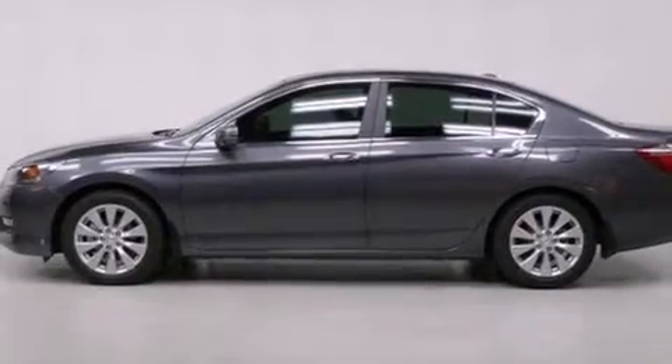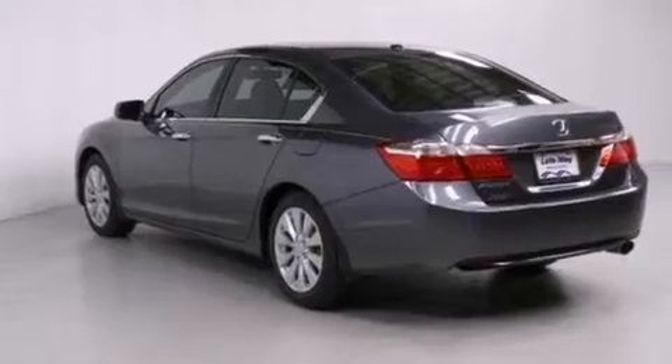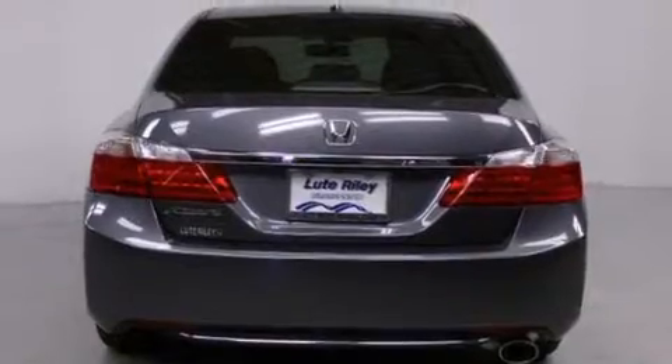All of the following features are included: a navigation system, air conditioning with automatic climate control, cruise control, a CD player, and a leather-wrapped shift knob.